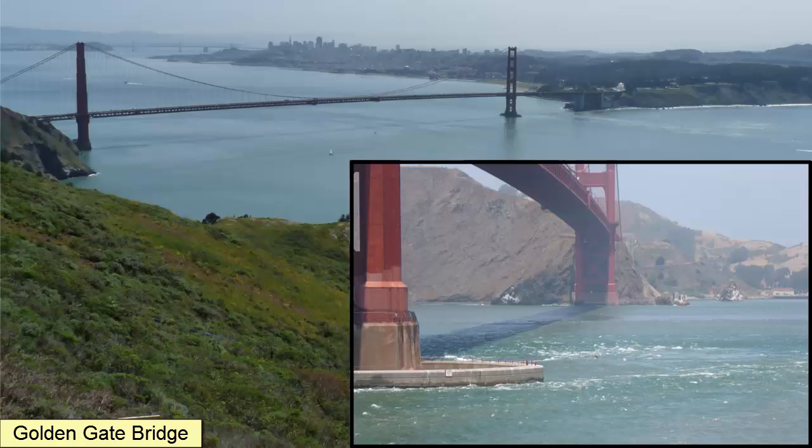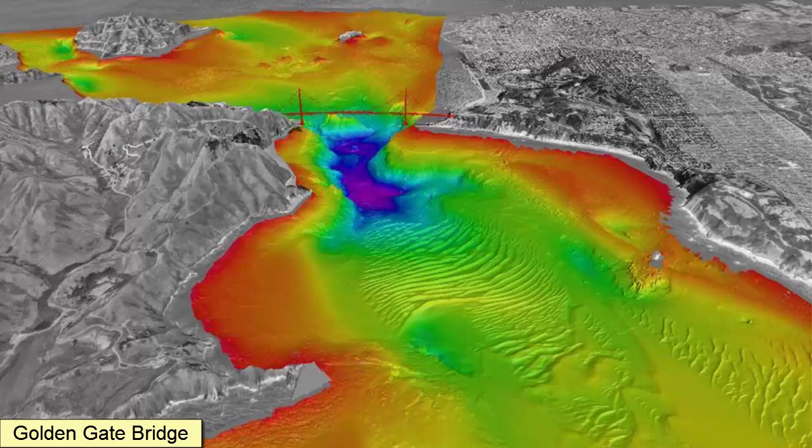It has been known to overturn small boats, so it's wise to pay attention to the tides and stay away from this area when the flood current is coming in. This side-scan sonar image showing the depths around the Golden Gate Bridge illustrates the incredible strength of the tidal currents that run under the bridge — so strong that they have carved out a deep depression, 351 feet deep, in fact, deeper than the edge of the continental shelf.